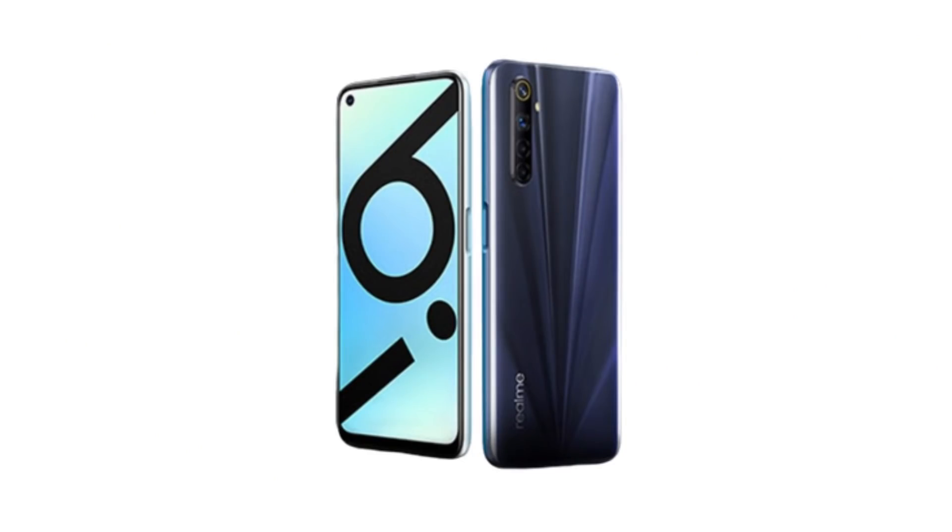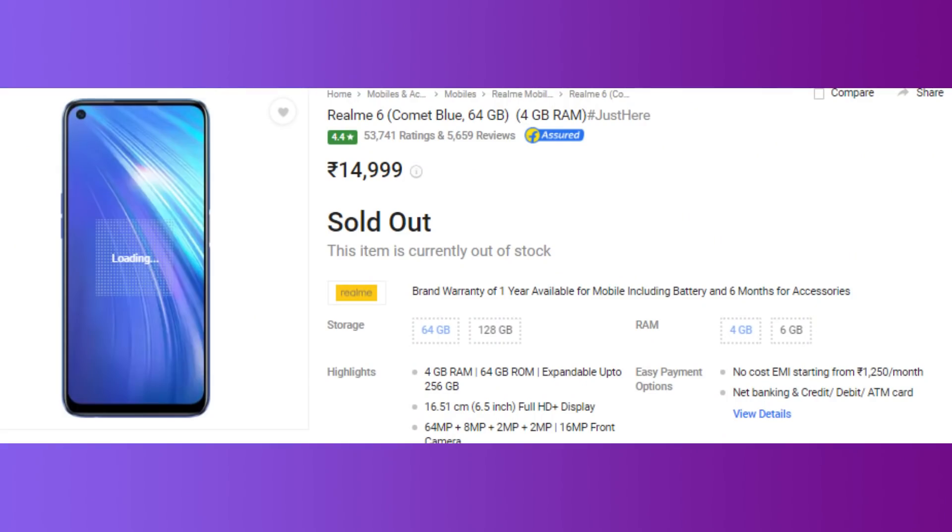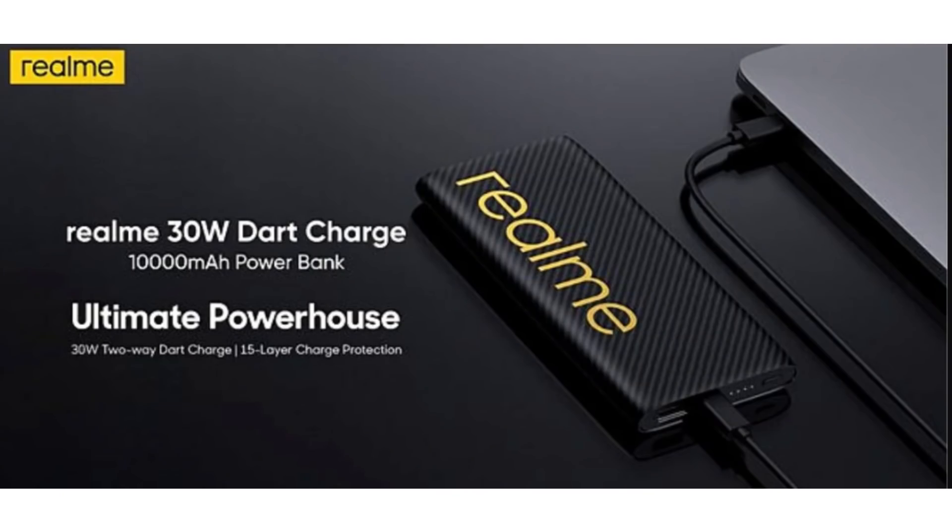The Realme 6i is a tone-down version — you can check the dedicated video in the description below. The expected price is around ₹14,000–₹15,000. It has a 90Hz display, a G90D processor, and a 30W charger. It has a solid specs package for the price.